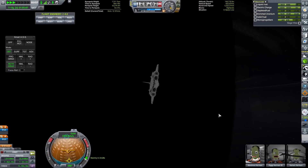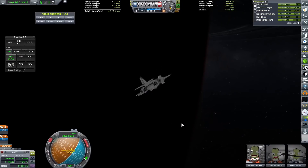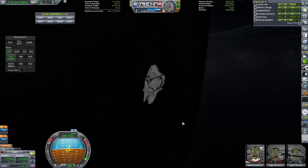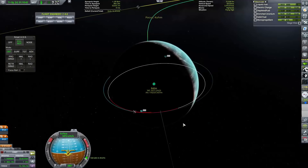Obviously, if we land in the day, then we can actually see what we're doing, and Maximus Kerman, Ziggy Kerman, and Cullen Kerman — well, they can stretch their legs and they won't bump into any ginormous rocks that they may encounter on their trip around the surface of the moon.